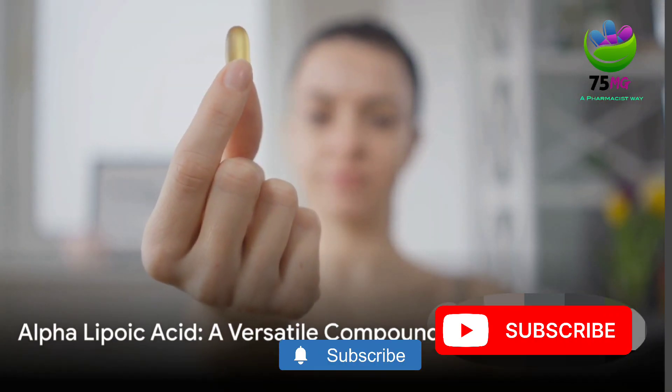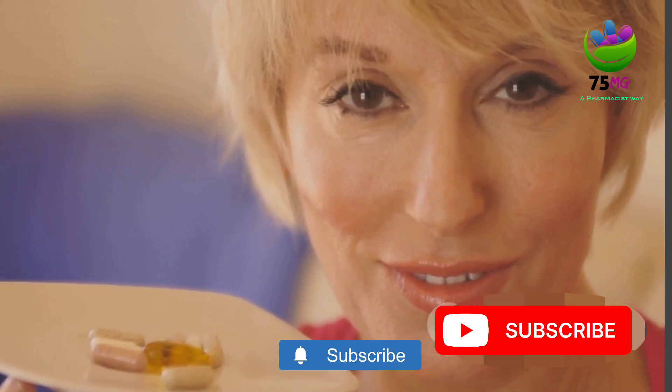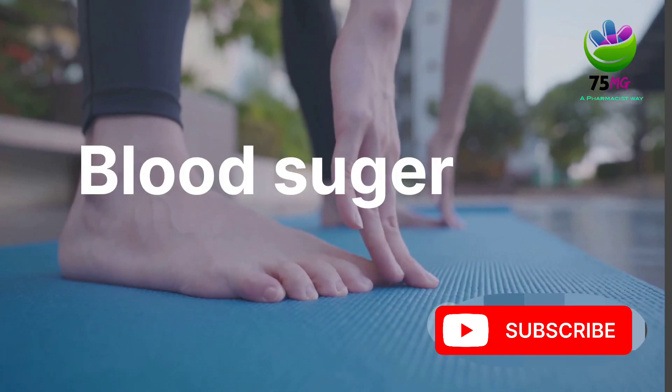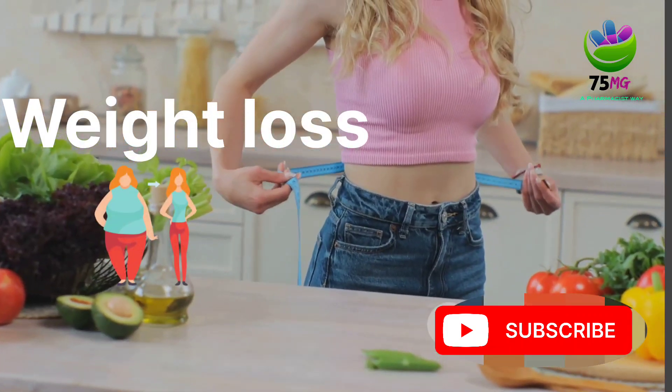In summary, alpha lipoic acid is a versatile compound that plays a crucial role in our bodies. It's a potent antioxidant, a supporter of nerve health, a helper in blood sugar control, a potential weight loss ally, and a promoter of healthy skin.